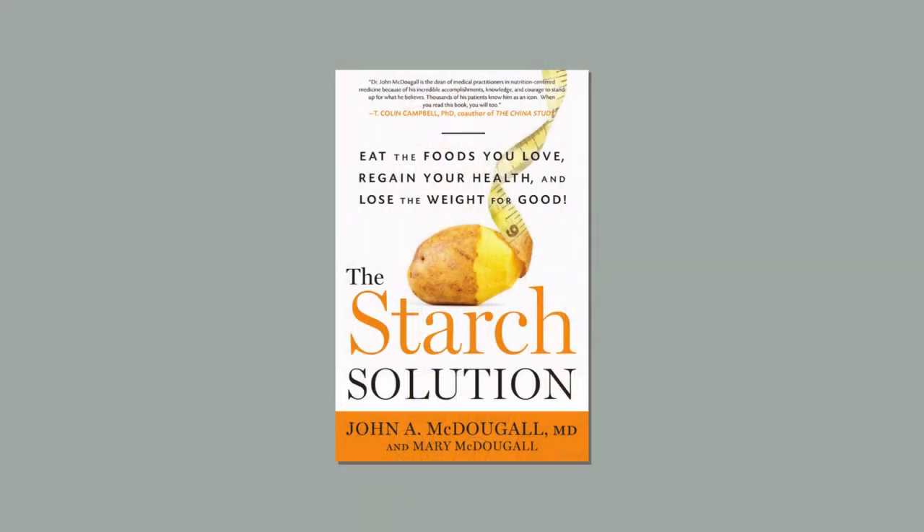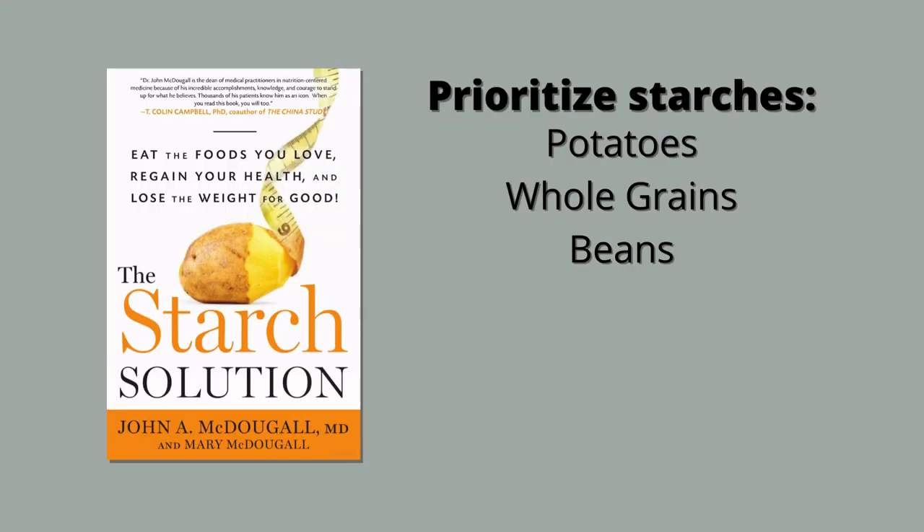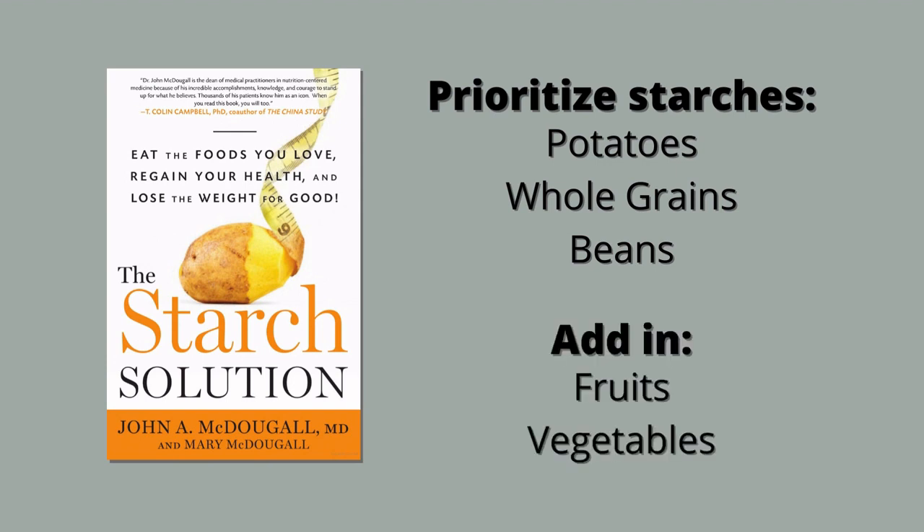The Starch Solution is a book by Dr. John McDougall and it's a way of eating where you emphasize whole plant food starches — things like whole grains, beans, potatoes, and other starchy vegetables — and that makes up the bulk of your calories. You make up the rest with non-starchy vegetables and a little bit of fruit. Generally Dr. McDougall emphasizes avoiding fats, even whole plant foods like nuts, seeds, and avocados. A lot of people use this eating pattern to lose weight, so avoiding fats can be helpful in that case. But we'll get into some of the details as we get into the meals.